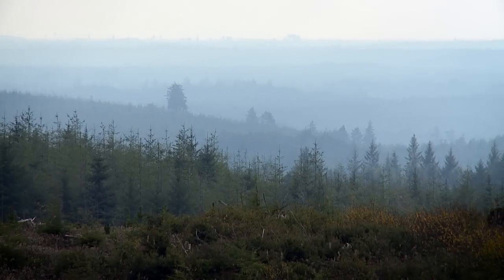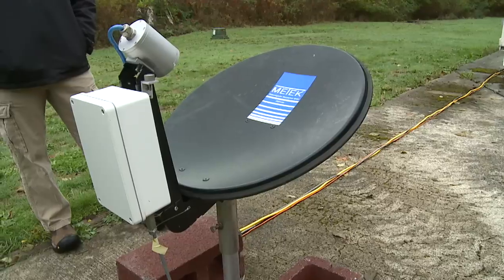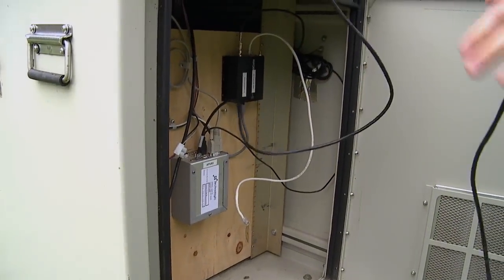It's constantly damp out here. We're measuring the rain but then the rain is falling onto our instruments. We have a lot of electronics and the water likes to try and drip into them, so we've had a lot of fun trying to keep things dry.